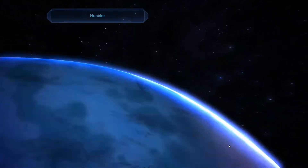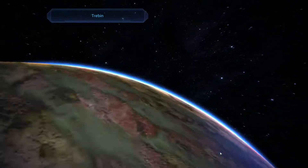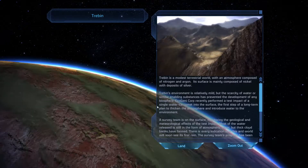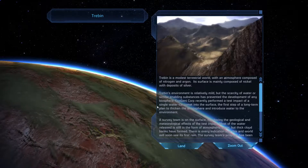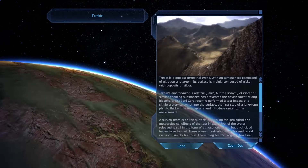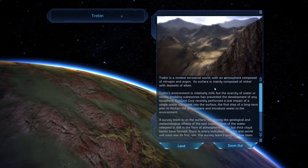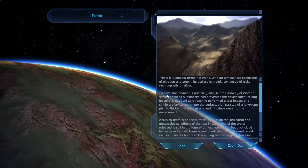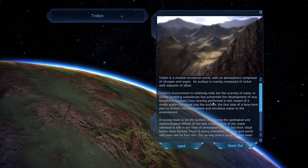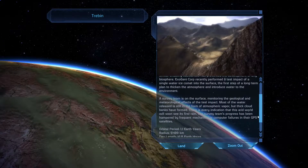Like, there's only so much they could shove into this game and make it relevant, right? At the same time they had to have planets because you're in a solar system. So I think they tried to do the best they could as far as actually having planets and places to go, but also keeping it relevant to the story without too much needless wandering. I will read this one just because I am going to land there. Trebin is a modest terrestrial world with an atmosphere composed of nitrogen and argon. The surface is mainly composed of nickel, deposits of silver, environment is mild, scarcity of water preventing development. There was an impact of a single water ice comet to thicken the atmosphere.